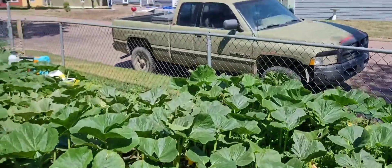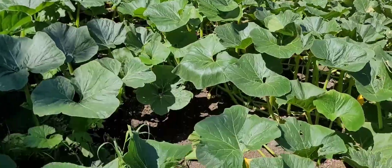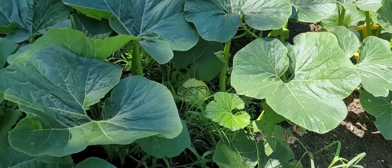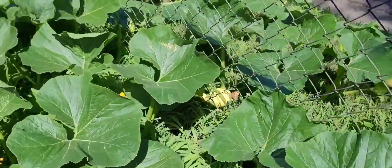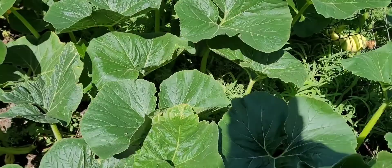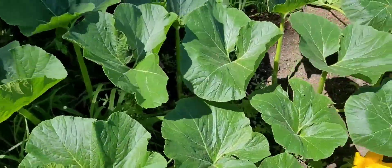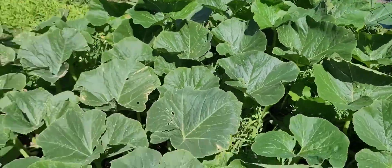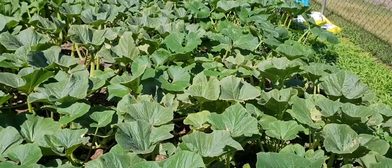I thought I had a pumpkin over here somewhere but now I can't find it. Maybe there's one set right there, but that one seems to be done growing. There are pumpkins outside the fence. I thought I had one on this secondary vine coming out, maybe not.